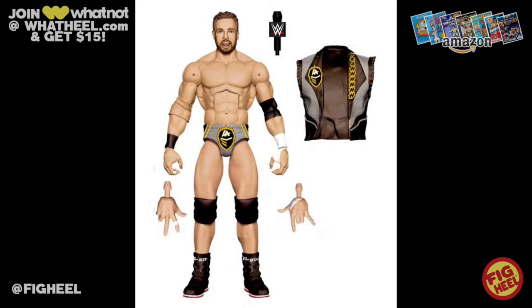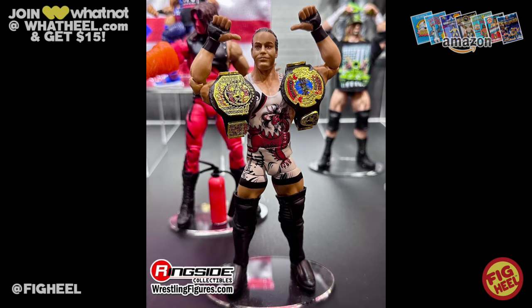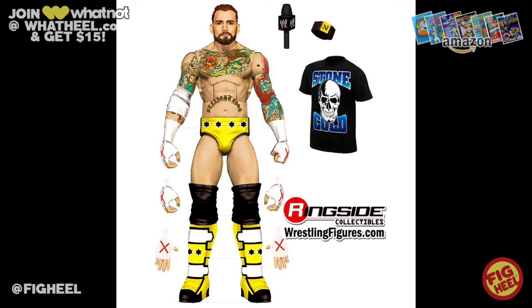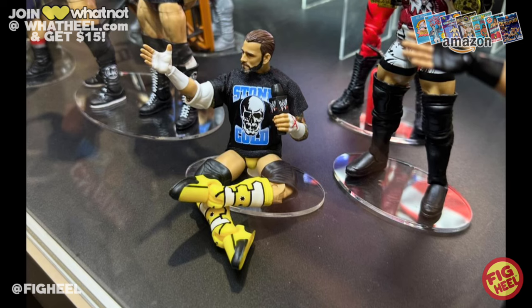We have that Ringside Collectibles exclusive Defining Moments four-pack, which you'll be able to buy as a four-pack or individually. It's going to have LA Night, Rob Van Dam in ECW gear, Inferno Match Kane — which I think is freaking awesome — and of course the fourth one is CM Punk. I assumed it was going to be Pipe Bomb Punk, and of course it is. He has the NXT band, the Stone Cold shirt, his tattoos, the microphone which is key for the pipe bomb moment, and that yellow, white, and black gear that absolutely pops. The head scan is great. Not only did we see a render, we saw an official prototype on display in the case — it looks awesome. The best part was they had him sitting crisscross applesauce, which really brings the whole aura of the pipe bomb together.